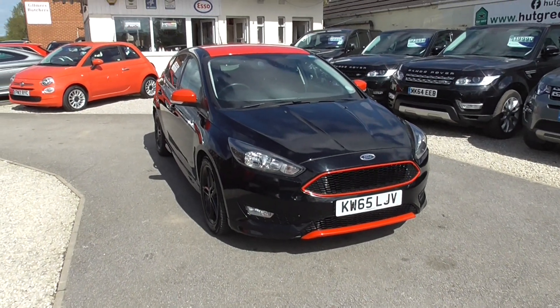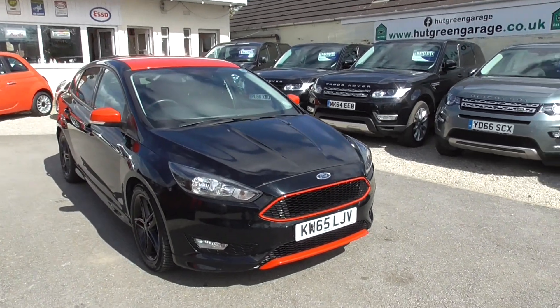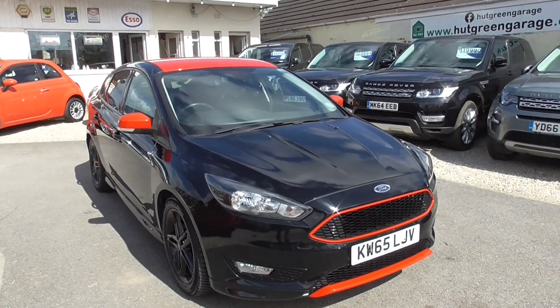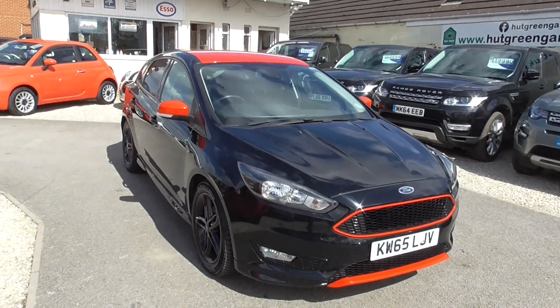Here we have a Ford Focus 1.5 Turbo EcoBoost ZTEC S Black Edition, Euro 6 engine, so all ULS compliant, only had two keepers and only done 48,000 miles.